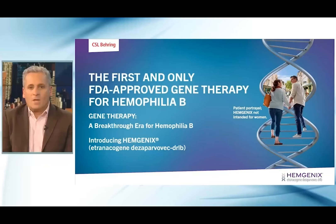Good evening. Thank you for joining our national broadcast. My name is Guy Young. I'm a Professor of Pediatrics at the University of Southern California, and I'm the Director of the Hemostasis and Thrombosis Center at Children's Hospital Los Angeles in Los Angeles, California. I'm honored to serve as the Chair for this exciting event, and I couldn't be more thrilled to share the launch of Hemogenics with you. Tonight, we have more than 100 health professionals joining us to learn more about this new advancement in hemophilia B treatment.